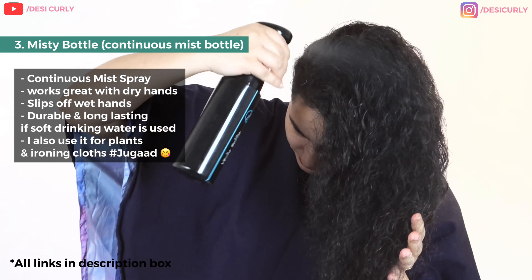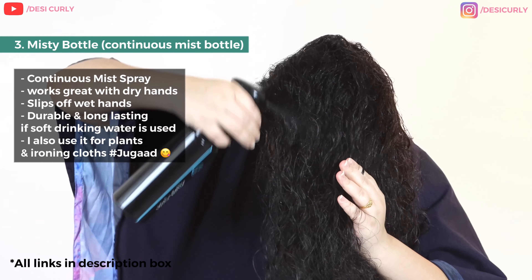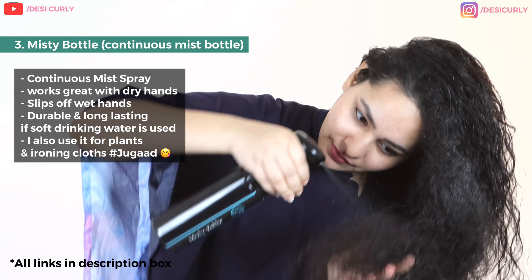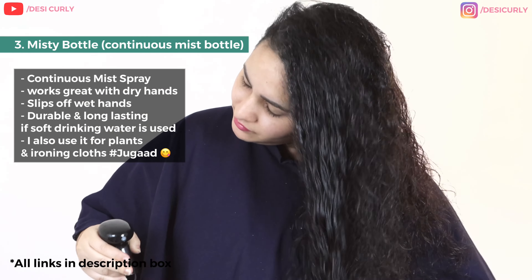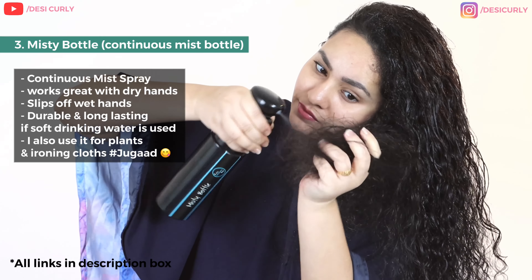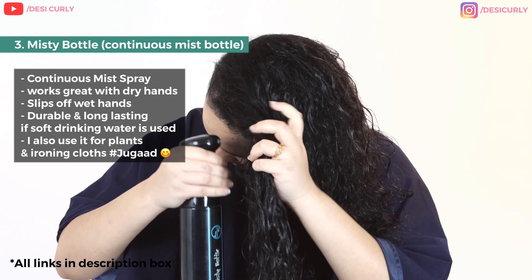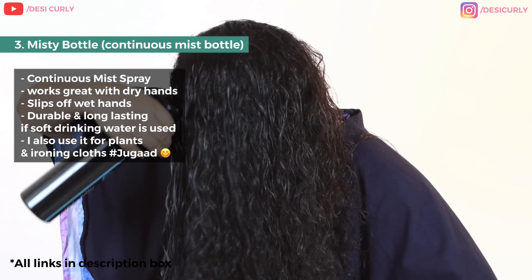Now I need to soak my hair in water, and for that I'm using this Mist Bottle — a continuous mist bottle that gives out very fine mist using less water, very different from a usual spray bottle. This mist bottle works very effectively and is durable if you use drinking water with dry hands. But if your hands are wet, it will slip because of the weight it has beneath — I think it needs some design improvement.